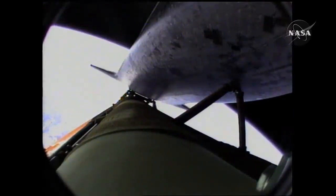Now six minutes forty-five seconds into the flight. Atlantis sixty-six miles in altitude, almost five hundred miles downrange from the Kennedy Space Center, traveling almost eleven thousand miles an hour.